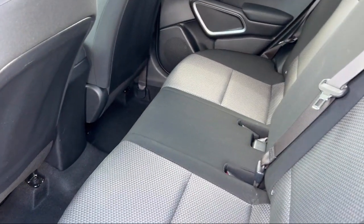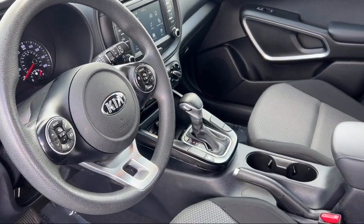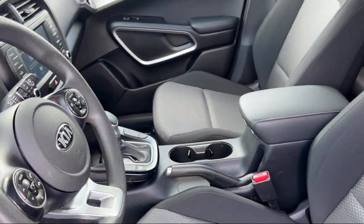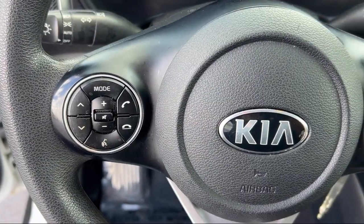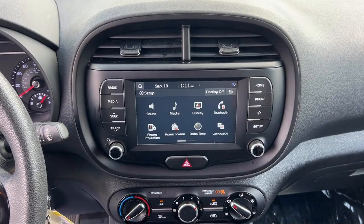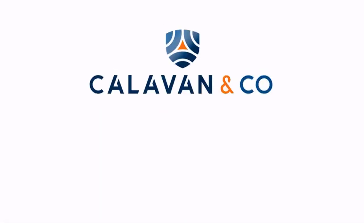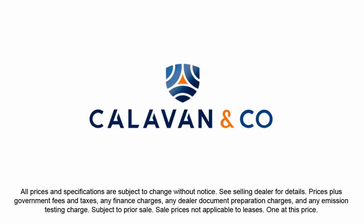Buying from Calavan Kia isn't just a transaction — it's acquiring a well-cared-for automotive gem. As your friendly neighbors, we look forward to welcoming you, your friends, and your family for a hassle-free, enjoyable car shopping experience every visit. So come see us today and experience unparalleled peace of mind driving a quality vehicle from Calavan Kia. Your dream car awaits.